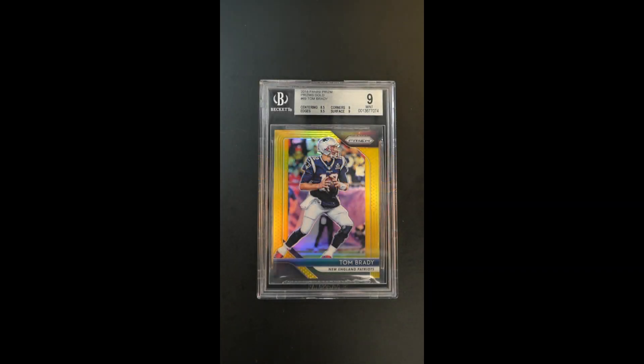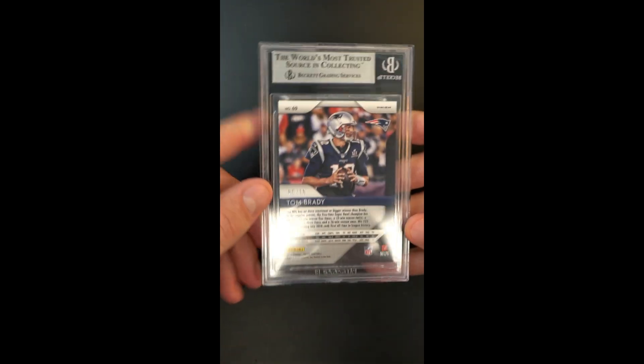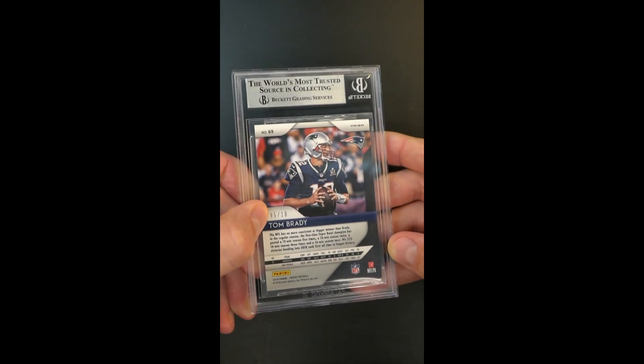Gorgeous, critically important — indeed this is the gold parallel from the 2018 Prism product of the GOAT, overall awarded a 9 designation. The card is undeniably packed fresh in its presentation and just shows as good as the grade might convey. It is that highly coveted gold parallel, only 10 copies made — this one is 5 of 10.